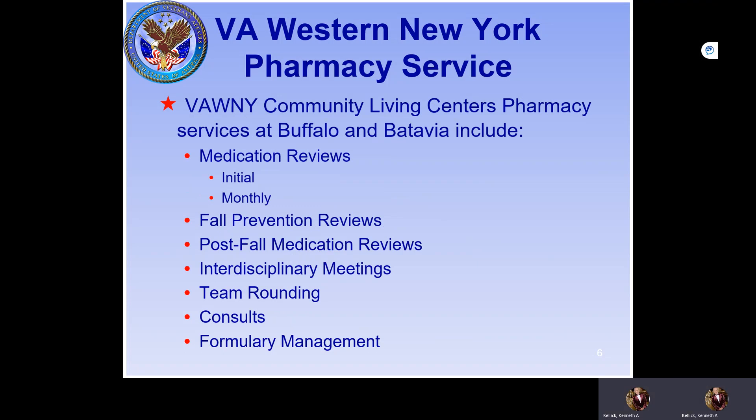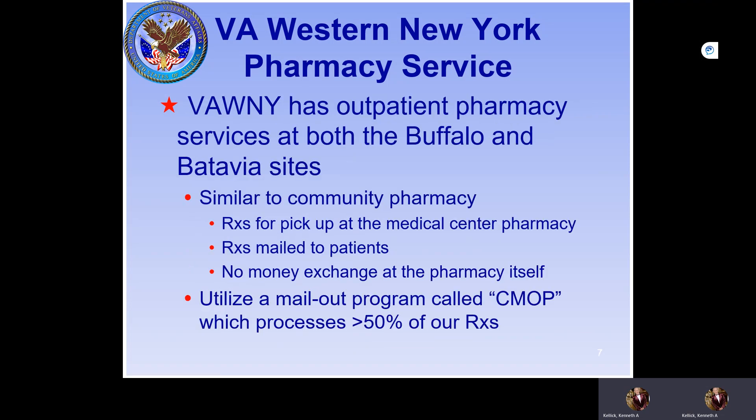The community living centers at Buffalo and Batavia are covered by clinical pharmacists who perform medication reviews, fall prevention, post-fall notes, interdisciplinary meetings, rounding, and consults for services. Formulary management is also part of the pharmacist's normal daily duties.